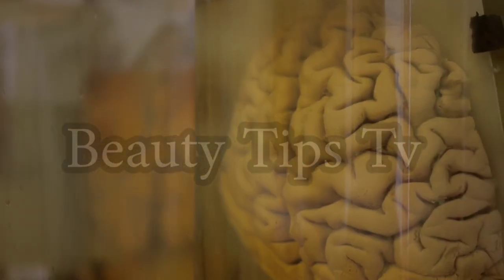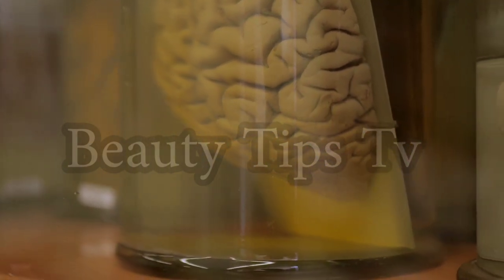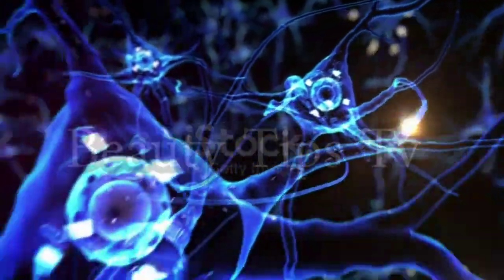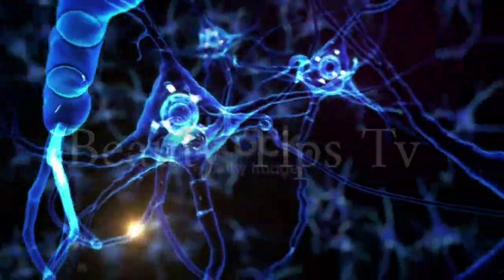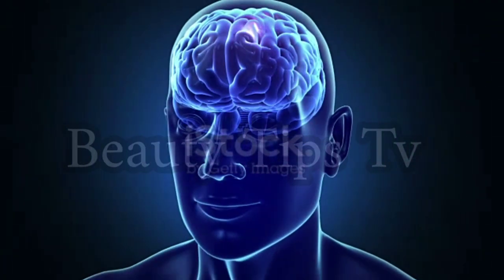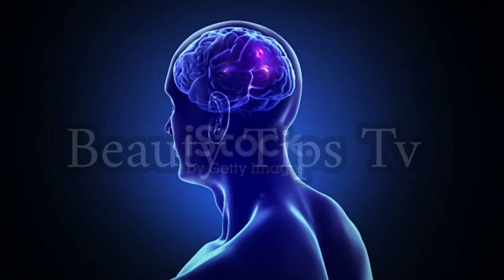SPECT basically tells us three things about the brain: good activity, too little, or too much. Here is a set of healthy SPECT scans. The image on the left shows the outside surface of the brain, and a healthy scan shows full, even, symmetrical activity. The color is not important — it's the shape that matters.